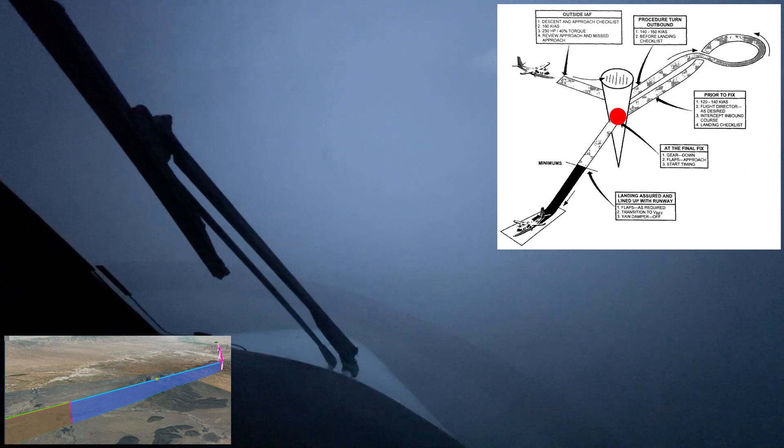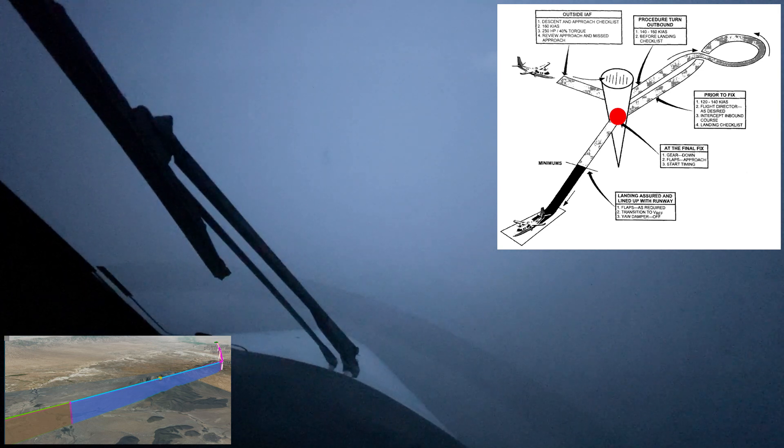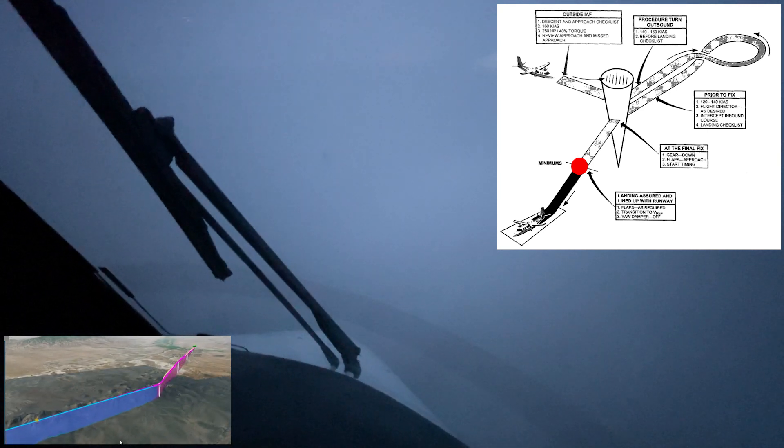At the final approach fix, the gear comes down and we settle into 120 knots indicated for descent to the MDA. Just remember: gear down to go down. Once the runway is in sight and the landing is assured, flaps go full and speed can be reduced to V-REF, which is about 100 knots indicated.